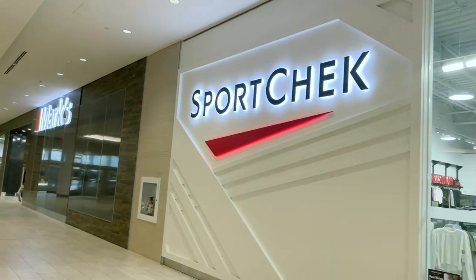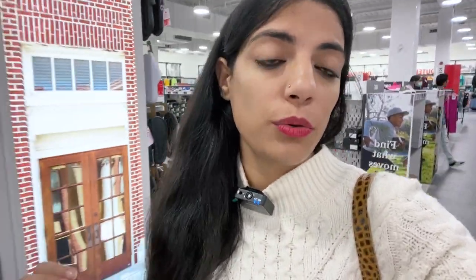Now let's go to Sports Check and see what options are available there. I'm in the mall, and there are different stores here. But Sports Check also has factory outlet stores where you get even more discount. As I'm here, you can get more off from the factory outlet.